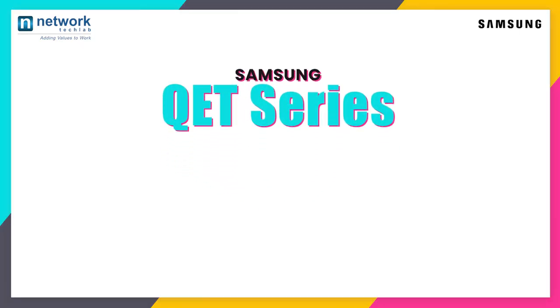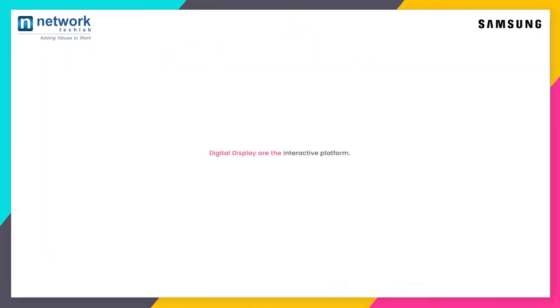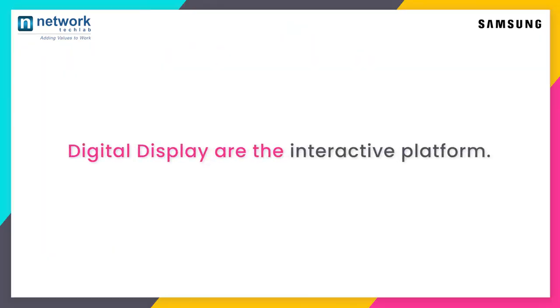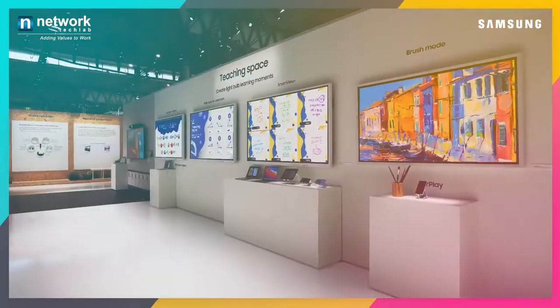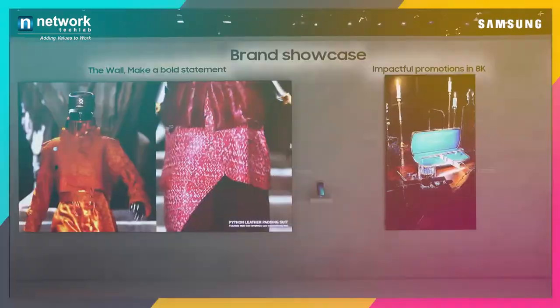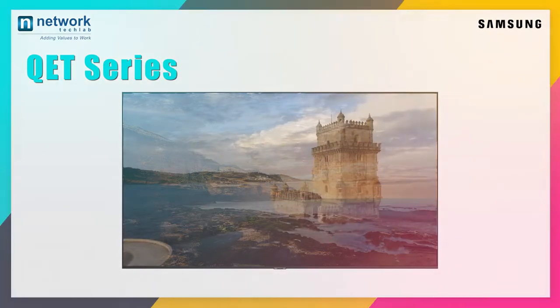Bring your organization or home with high-end, effective digital display solutions. Digital displays are the interactive platform that facilitates and caters to an extreme viewing experience with its unique features and specifications. Introducing the very new QET series, a super efficient and crystal clear display solution from our co-official partner Samsung.